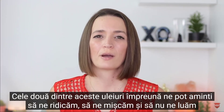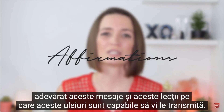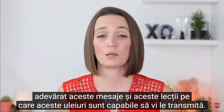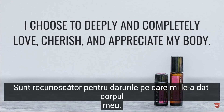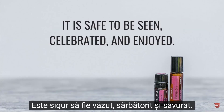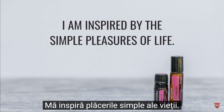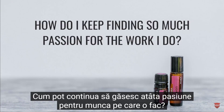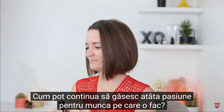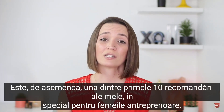Now I want to go through some affirmations to help you really take in the messages these oils impart. I choose to deeply and completely love, cherish, and appreciate my body. I'm thankful for the gifts my body has given me. It is safe to be seen, celebrated, and enjoyed. Why is my life so fun, playful, and full of passion? I am inspired by the simple pleasures of life. Creative, spontaneous, and exciting things are always falling in my lap. How do I keep finding so much passion for the work I do? doTERRA Passion is one of my favorite blends of essential oils for inspiration, and it is one of my top 10 recommendations, especially for female entrepreneurs.